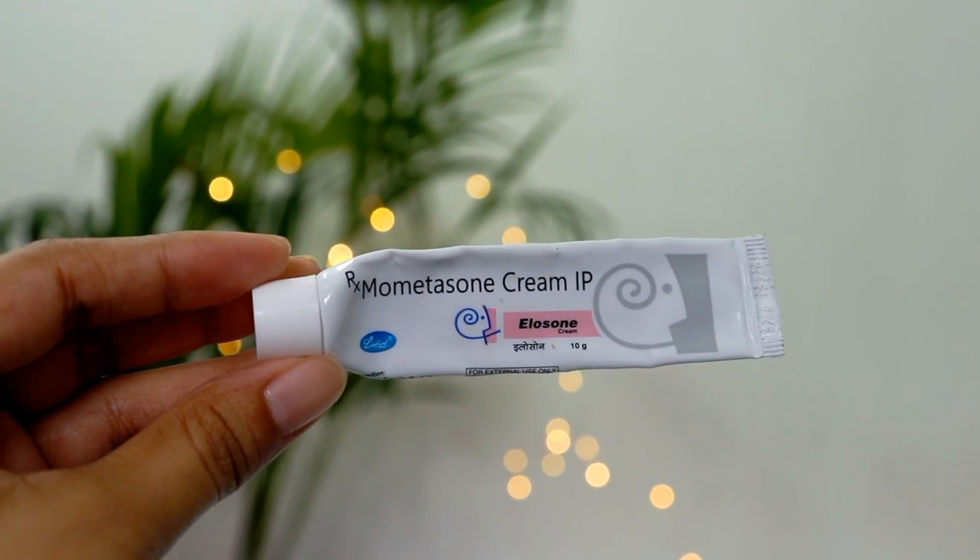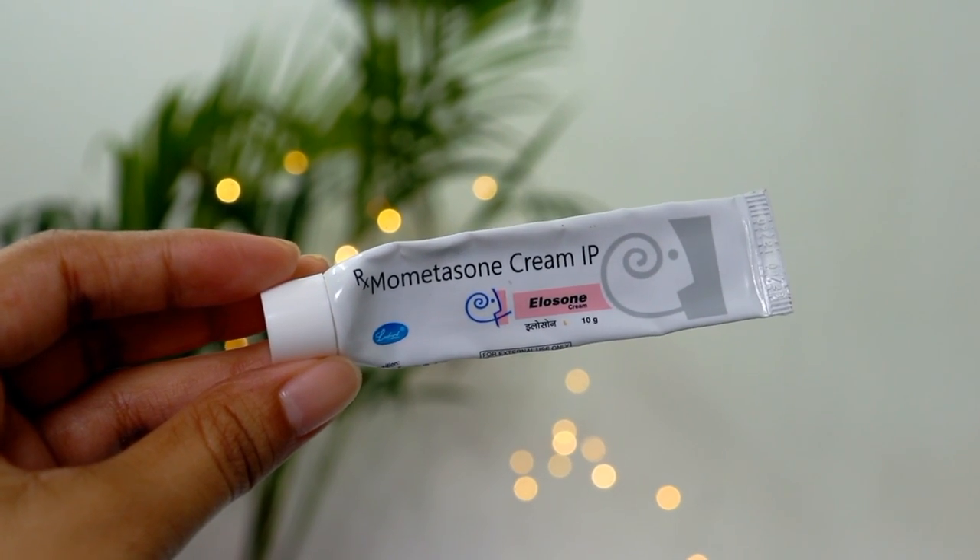Next, I will share a skincare product — this is Mometasone cream, and you can see how much I have used it. This cream should not be applied as a regular face moisturizer. This is a medicine which my doctor suggested to me, and trust me, it is a savior. If you have rashes on your skin from wearing masks — little rashes on the cheek and chin — apply a very small quantity, massage gently, and leave it overnight. This will prevent your rashes. You will get it at any pharmacy.